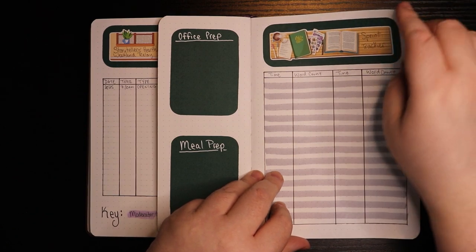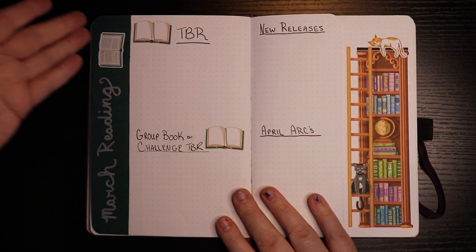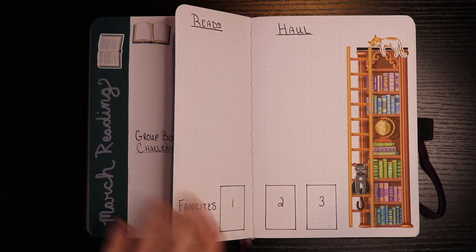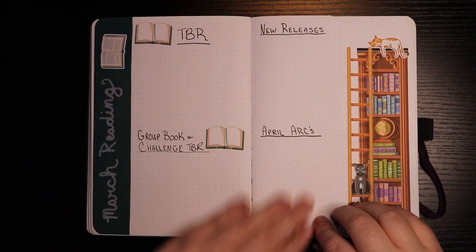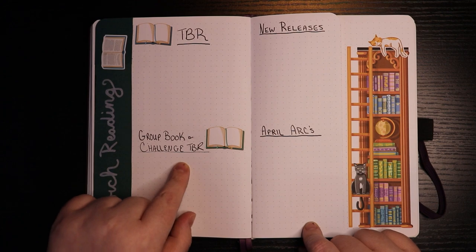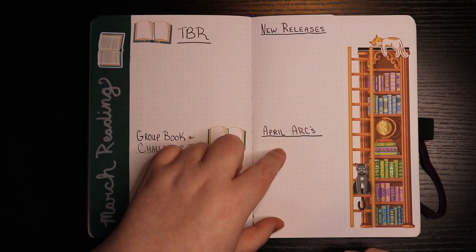Next is the reading part. I don't love this as much as I wanted to, and you'll see why. This is my March reading. I should have made the green part go all the way across — it would have looked better and wouldn't be so weird when the flap is open. But I was like, it'll be fine. It's not fine. Anyway, March reading: I've got a space for my TBR, my regular TBR, my group book and challenge TBR — anything for a group book or challenge I'm doing this year — a space for March releases, and a space for April ARCs.